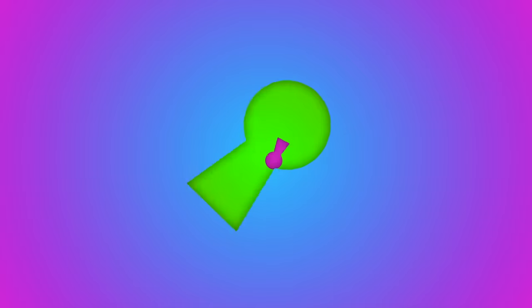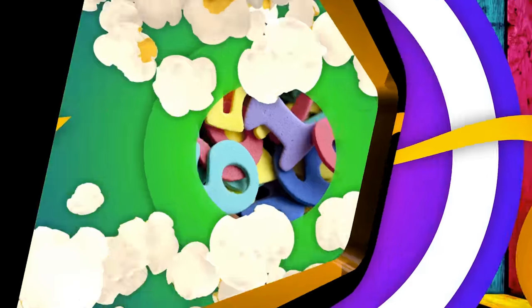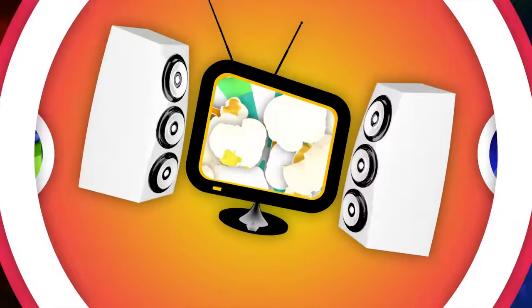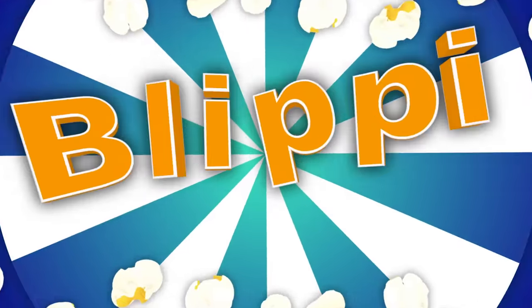Blippi! Come on everyone, let's make learning fun. Blippi! So much to learn about — it'll make you want to shout, Blippi!